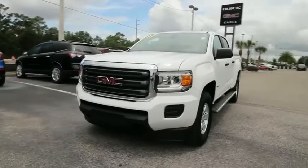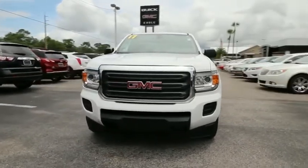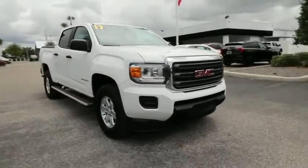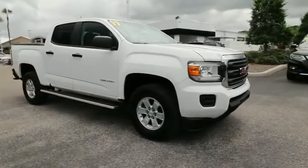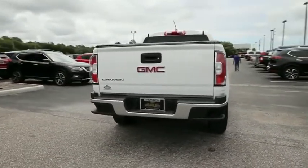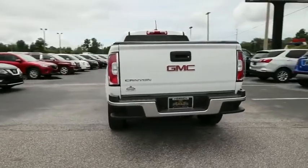Looking for the right vehicle? Check out the 2017 GMC Canyon. With one of the most powerful standard four-cylinder engines in the class, the Canyon lets you enjoy 18-city, 25-highway EPA-estimated MPG and is engineered to absorb the bumps.